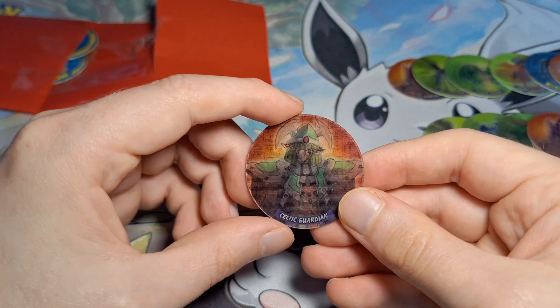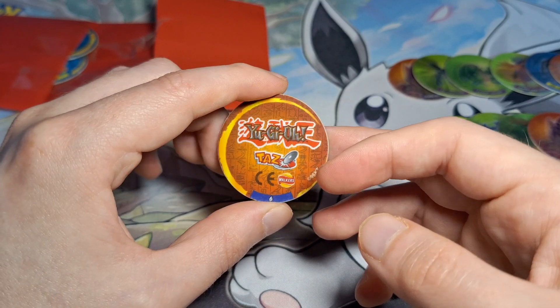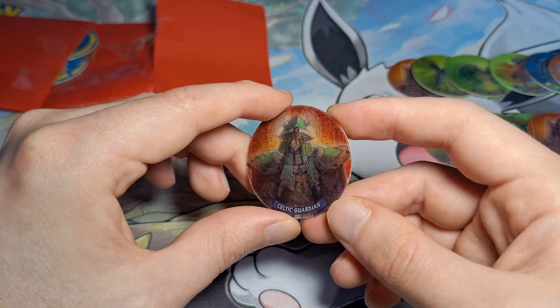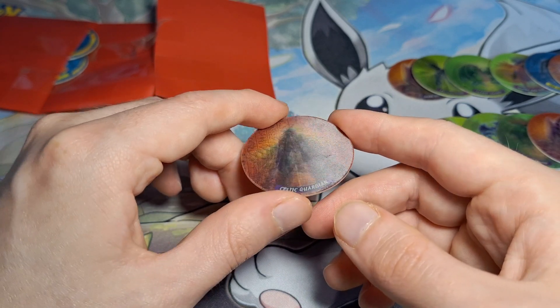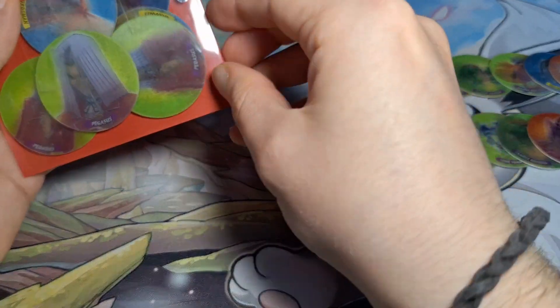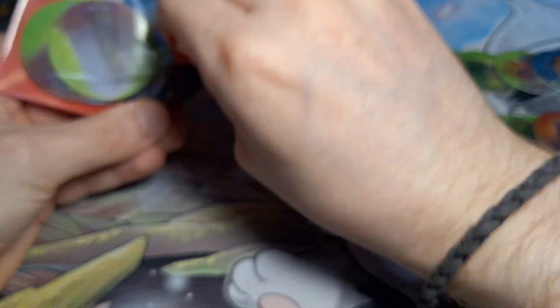We got Celtic Guardian - that looks really good. I actually found one of these out the back of my old girlfriend's house a few years ago. I was probably trying to catch their stupid cat that escaped again, and just found this on the floor. It's been in my bag for at least three years at this point - definitely since 2021. And we got at least three copies of Pegasus here, and the Flame Swordsman - definitely had this one as a kid.